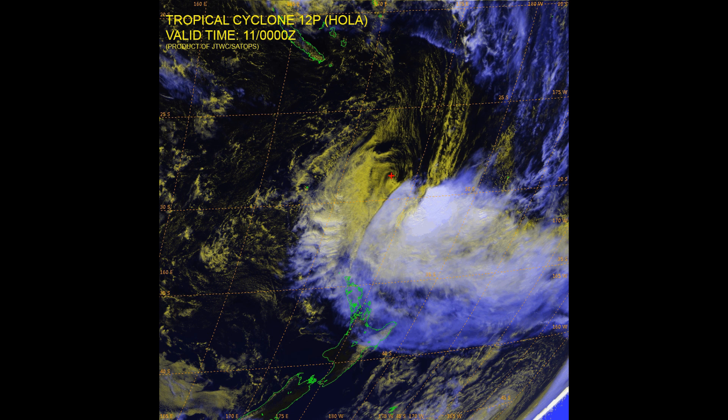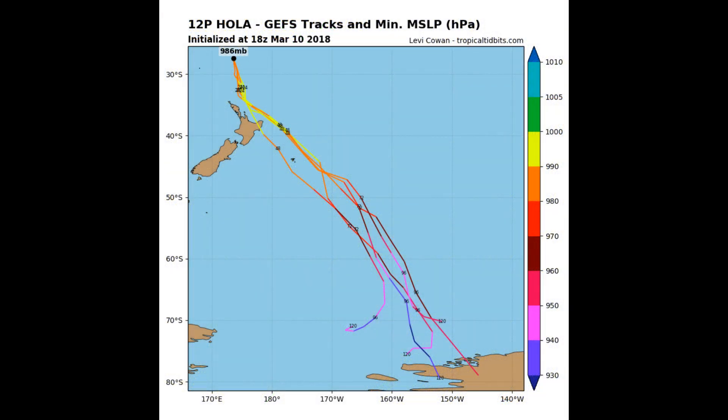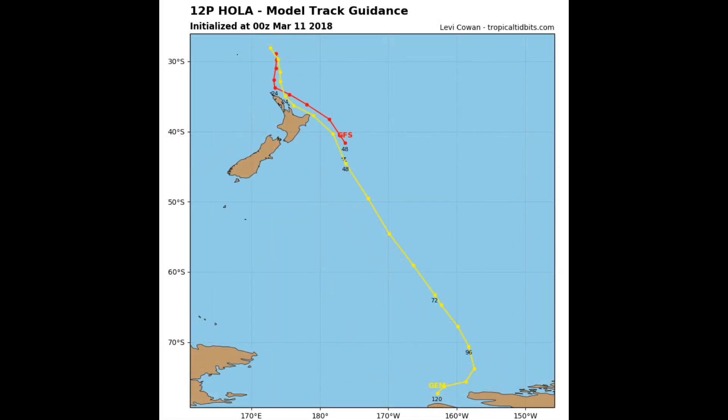For Auckland, excluding Great Barrier Island, rain is expected to develop early Monday morning with some heavy falls, then easing in the evening. Rainfall accumulations may reach short duration warning amounts — for example, 60 millimetres in 9 hours.